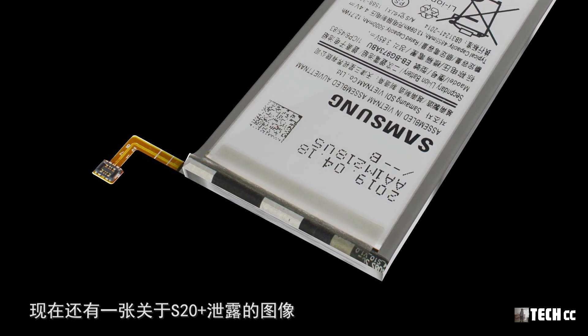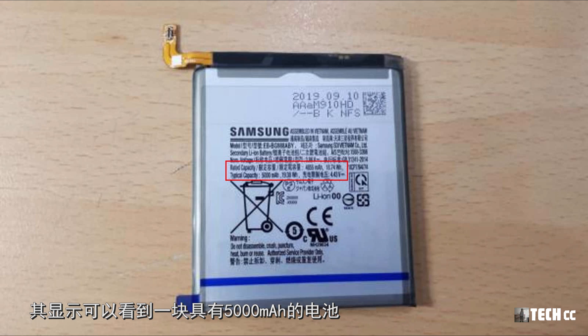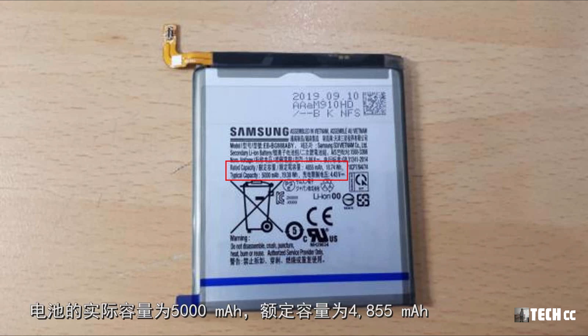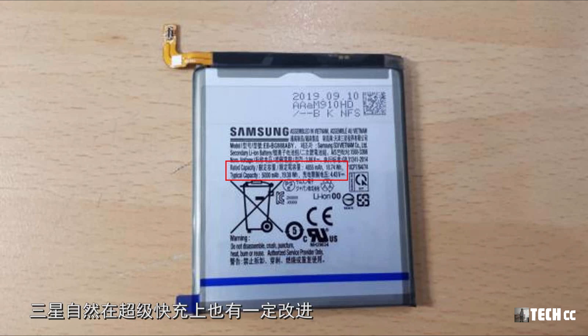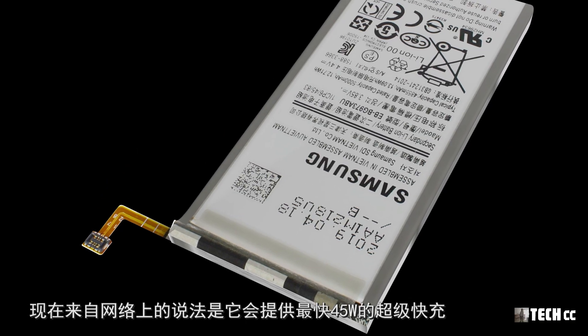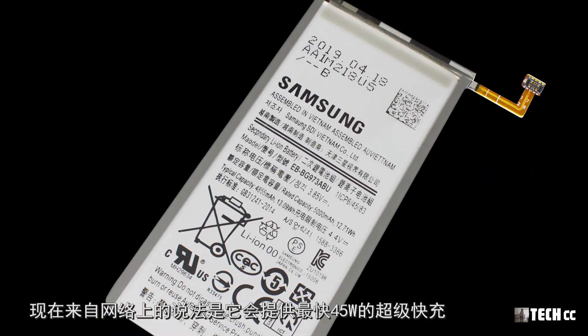現在還有一張關於S20 Plus的洩露圖像，其顯示一塊具有5000mAh的電池，實際容量為5000mAh，額定容量為4855mAh以上。在三星電池容量提升之外，三星在超級快充上也有改進，網絡上的說法是它會提供最快45W的超級快充。